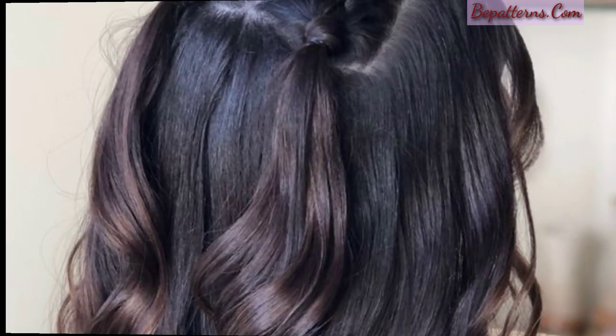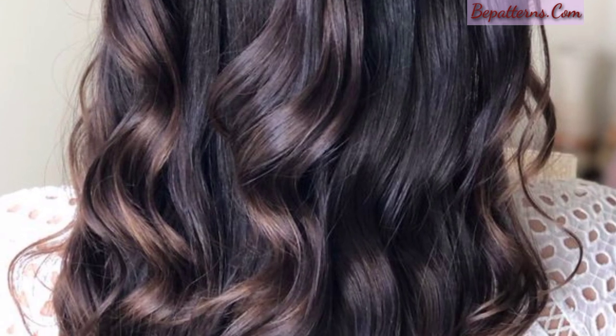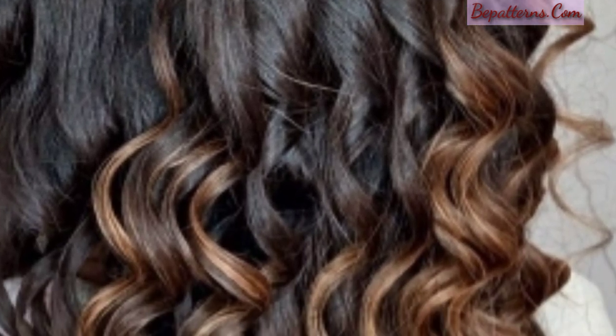Braids and twists: incorporate braids or twists into your curly hair to add interest and create a unique style. For example, you can try a side braid, a crown braid, or twist small sections of hair for a twist-out style.